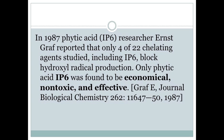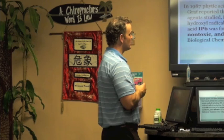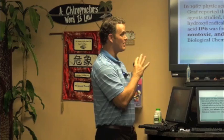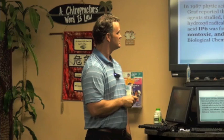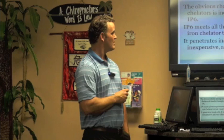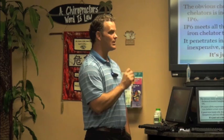Phytic acid — another name for IP6 — was found to be one of only 4 of 22 chelating agents that blocked hydroxyl radical production, and the only one that was economical, non-toxic, and effective. That's a nightmare for pharmaceutical companies — they don't want economical, they don't really care about toxicity, and if it's effective half the time that's fine, as long as they're making money. The obvious choice among available iron chelators is IP6: it meets all requirements for a safe chelator, penetrates inside cells, is non-toxic, inexpensive, and very effective — it's just not a drug.